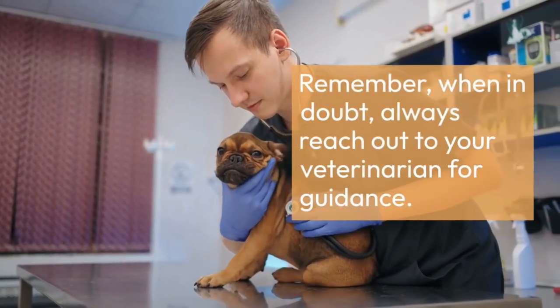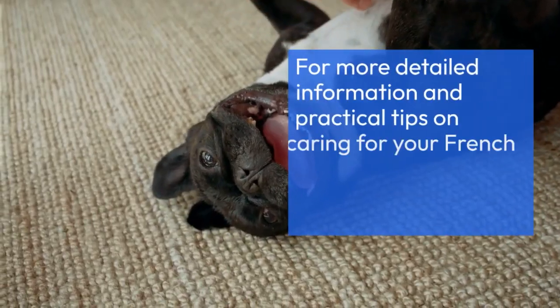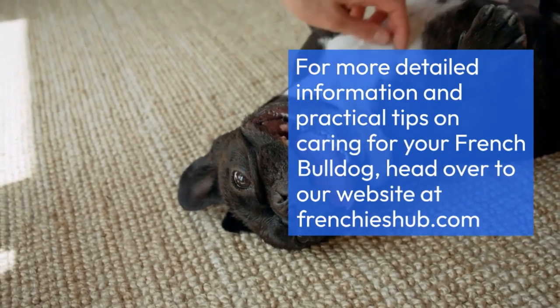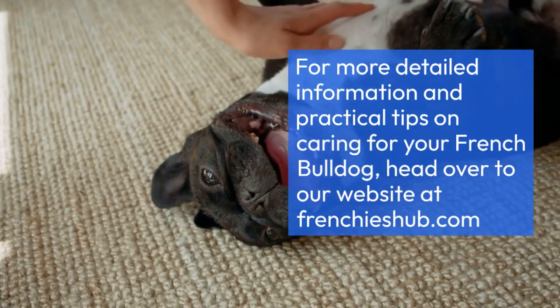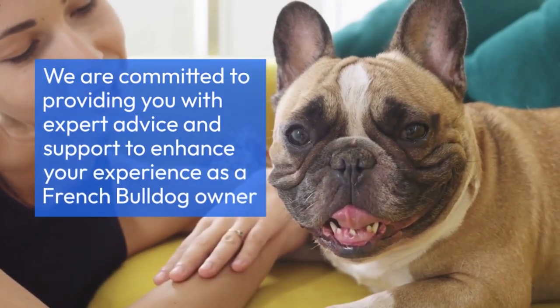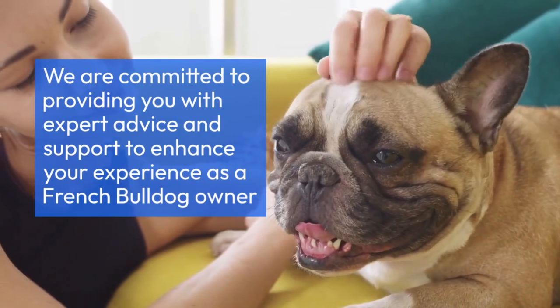Remember, when in doubt, always reach out to your veterinarian for guidance. For more detailed information and practical tips on caring for your French Bulldog, head over to our website at frenchieshoob.com. We are committed to providing you with expert advice and support to enhance your experience as a French Bulldog owner.